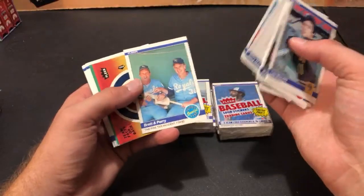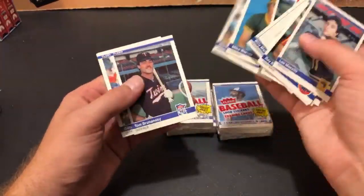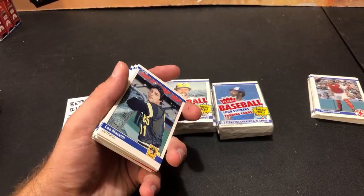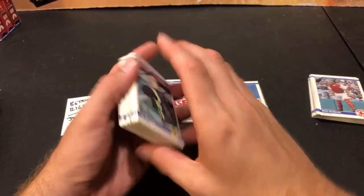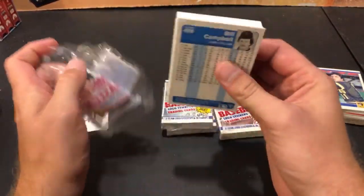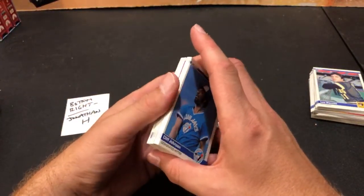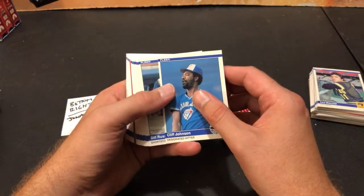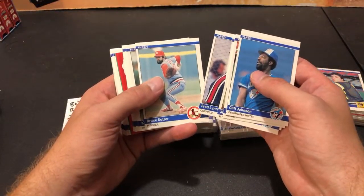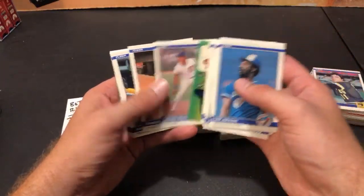Chet Lemon again. George Brett pine tar again. Gaylord Perry — haven't seen that one yet. Eddie Murray again. A super chat from 357 MAGA asking about the National card show — it was definitely a lot to look at. For someone like me who collects a lot of junk wax era stuff, I can go anywhere and buy what I collect, so I don't necessarily need to go to the National to buy things. But I liked the overall experience and spending time with Eric.